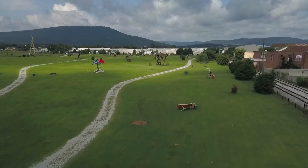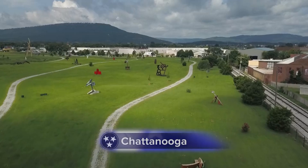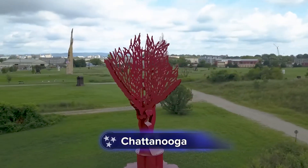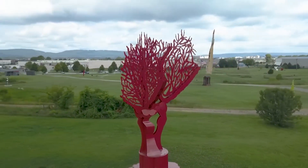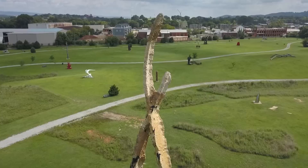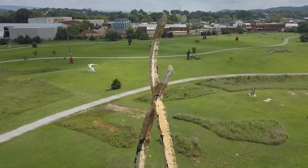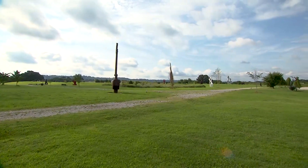Now it's a peaceful oasis in the middle of the city, full of international art. In the shadow of Lookout Mountain in downtown Chattanooga, in the heart of an industrial area, sits 33 acres full of art — sculptures from renowned artists from around the world. Welcome to Sculpture Fields at Montague Park.